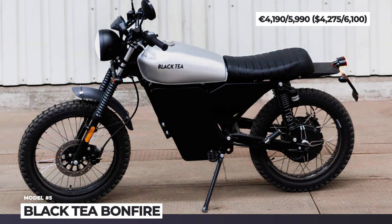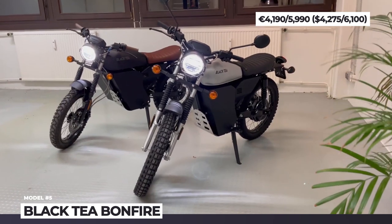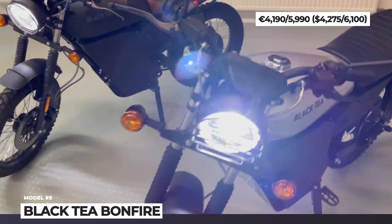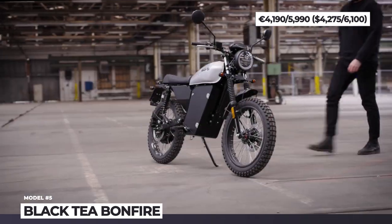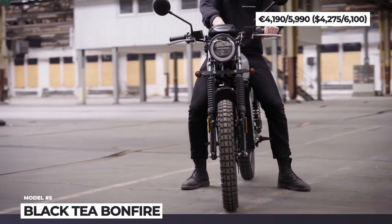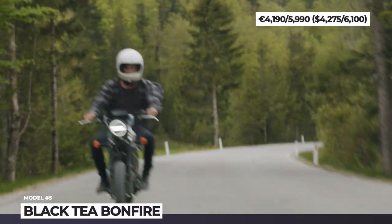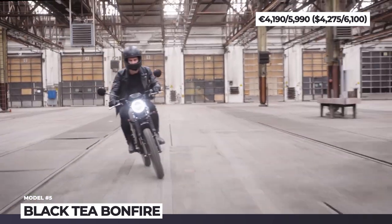Black Tea Bonfire. Launched as an Indiegogo campaign in 2020, the German Black Tea Moped startup got crowdfunded for over 600,000 euros. This allowed the company to bring to market their first model, named Bonfire. Today it offers updated front-end styling, new tires and three performance variants — S, E and X. All of them emit a 1970s vibe with a round LED headlight, wide handlebar and a flat leather seat, available in three colors.